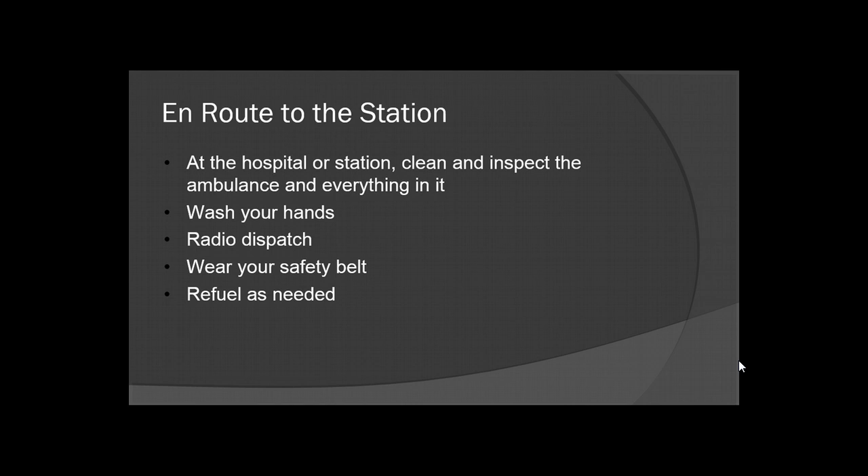Radio dispatch and let them know where you're at. Always wear your safety belt. Most accidents occur within one mile of home or your destination — you never know what's going to happen when you pull out of or pull into your station. Always have your seat belt just to be safe. Refuel as needed: if you get to about the half-tank mark, you might want to refuel, especially if you're in a rural area, because you never know where your next transport is going to take you. Always make sure you've got adequate fuel in your vehicle.